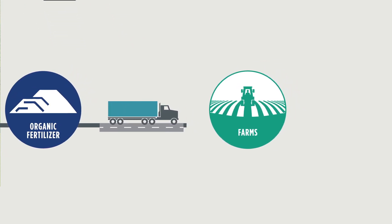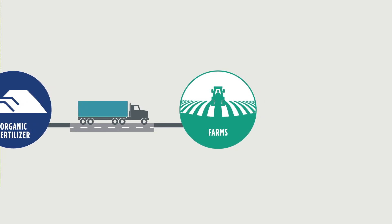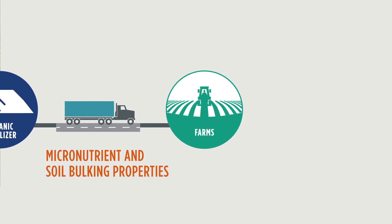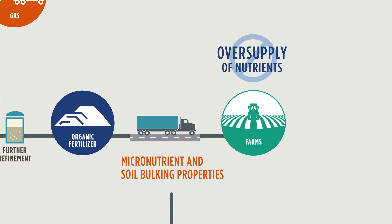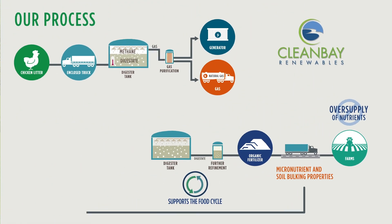The organic fertilizer is then available to local farmers and their suppliers to use as a natural additive to their fields. It will provide the same micronutrient and soil bulking properties as other products, but without the oversupply of nutrients. Our process supports the food cycle in important ways, keeping the natural world in harmony.